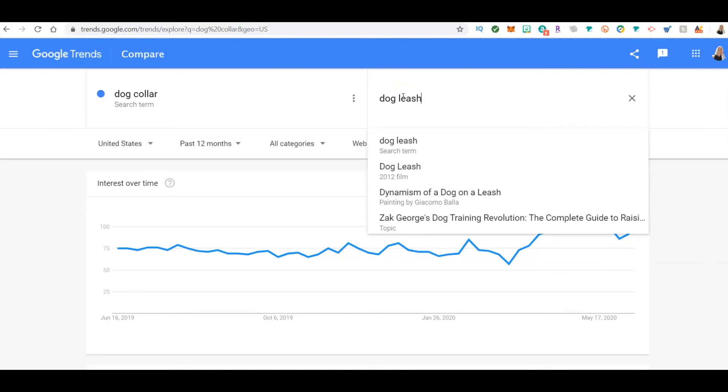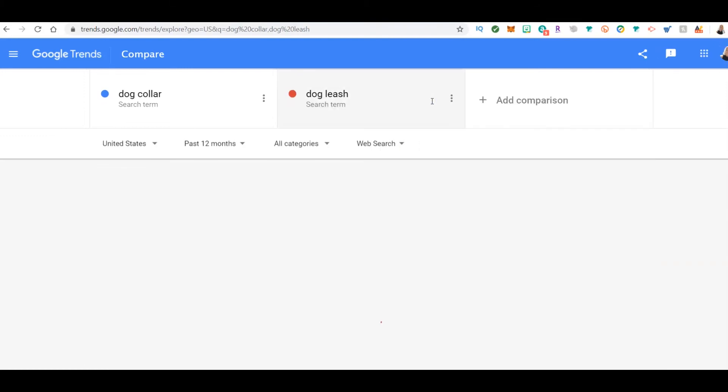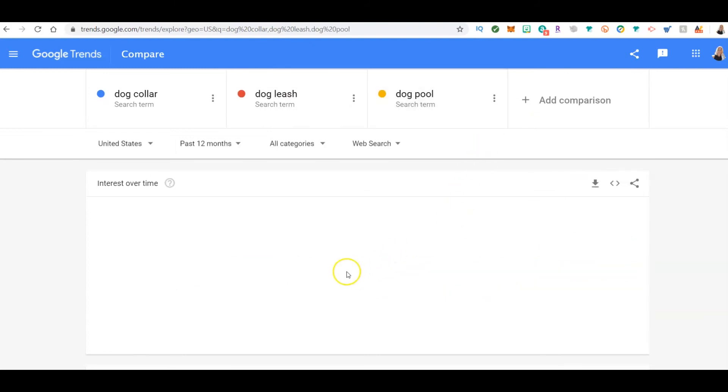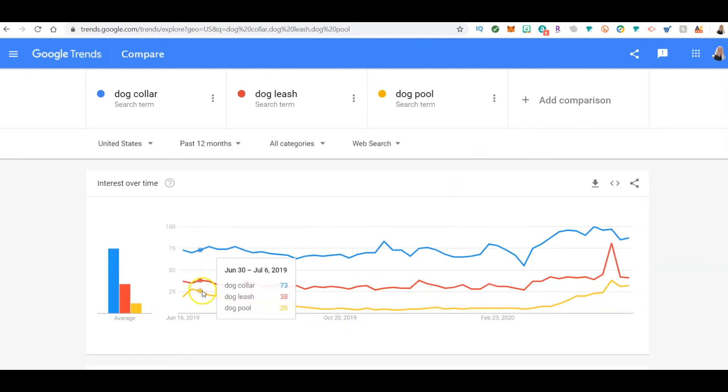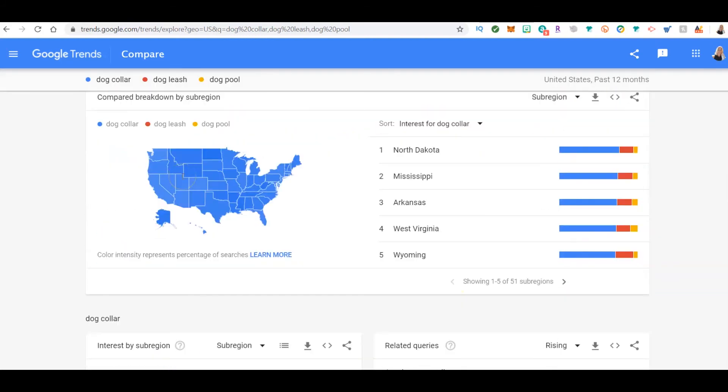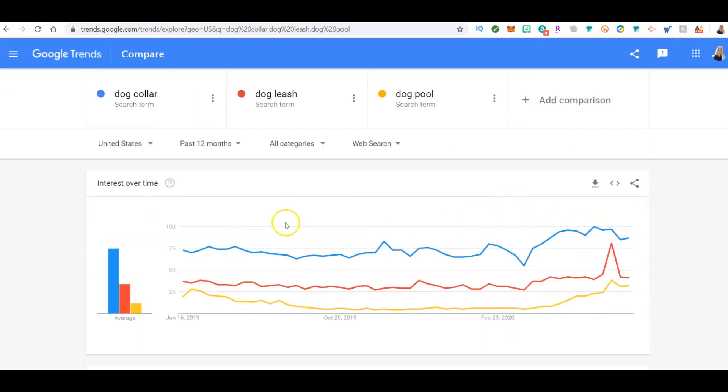This is a great way to find products as well. Another thing you can do is compare with a different search term — you can also look at the suggested search terms to help find things that might be trending. Let's add 'dog pool' to compare. You can see the more you put in, the more you can find out. Just because it's a lower search doesn't mean you won't make more money — it could be that there aren't many listings, so you could list that product and actually make more money. You just have to experiment.